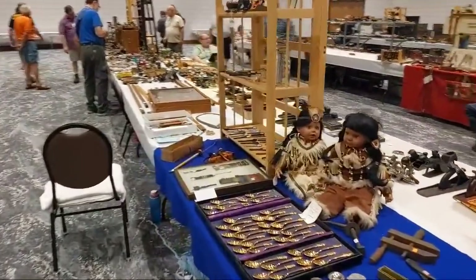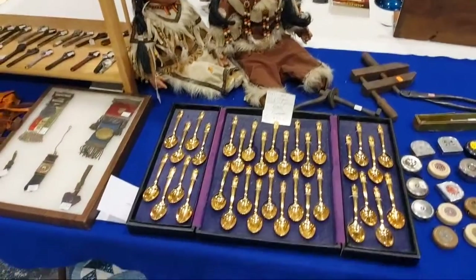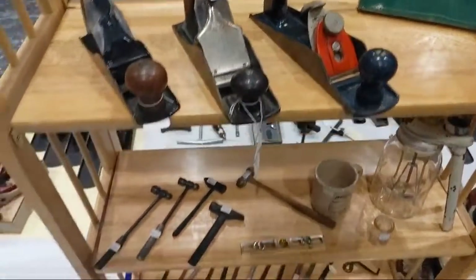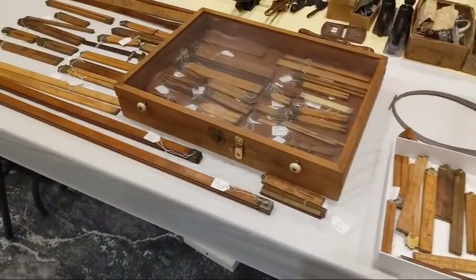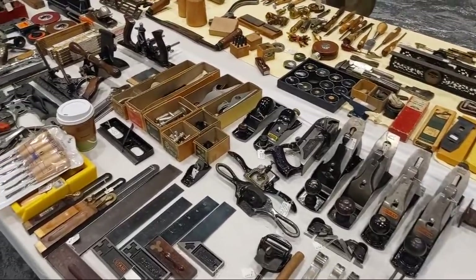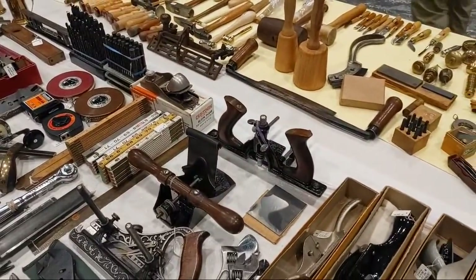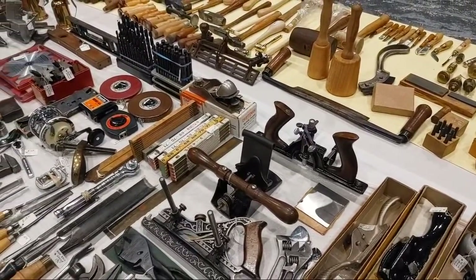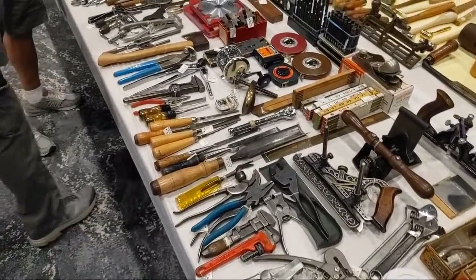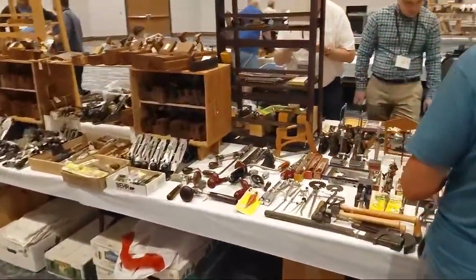We're about 40% of the way through the sale. Little wrenches. Here's a bunch of rules. Some more block planes. A few people have brought out different things, but it's usually the same items. The big difference between Saturday and Friday is Saturday people are willing to deal more, but there's less selection as things have been picked through a bit on Friday.